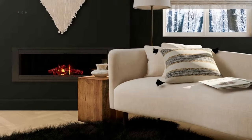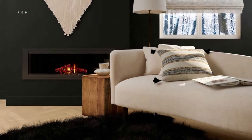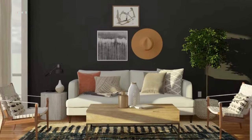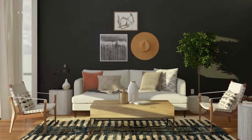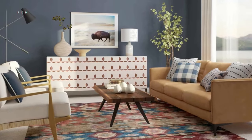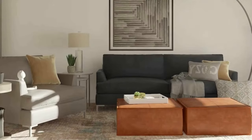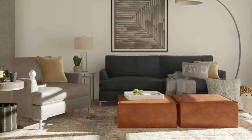Section 1: Color Scheme and Wall Decor. The first step in decorating your living room is to decide on a color scheme that you love. You can choose bold and bright colors or opt for a more neutral and calming palette. Once you've decided on your color scheme, it's time to focus on wall decor. One of the easiest ways to add personality and character is through wall art — paintings, photographs, or even a gallery wall with a mix of different artwork.